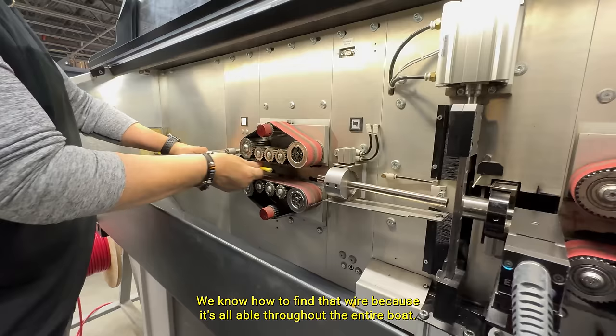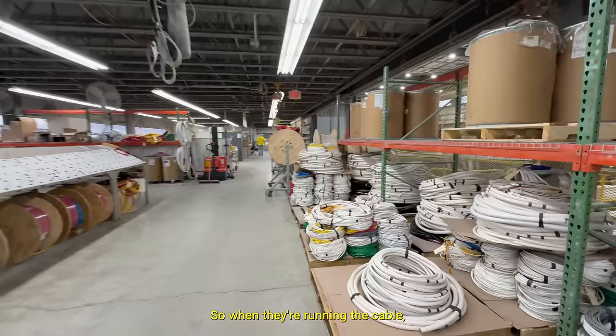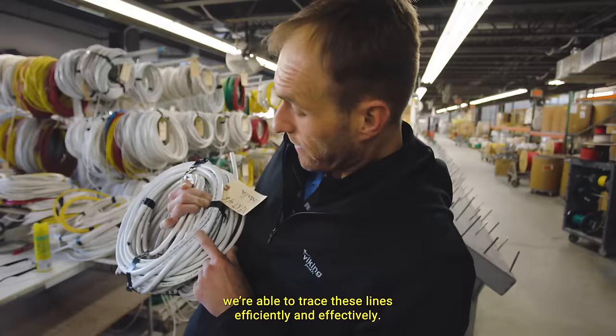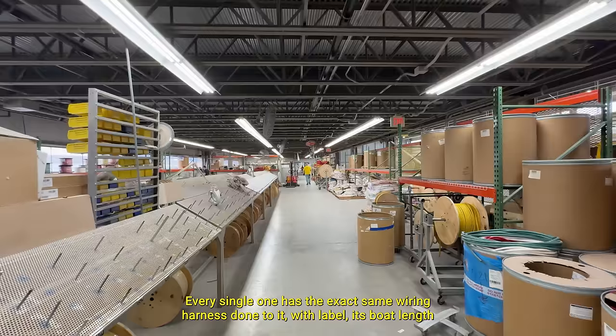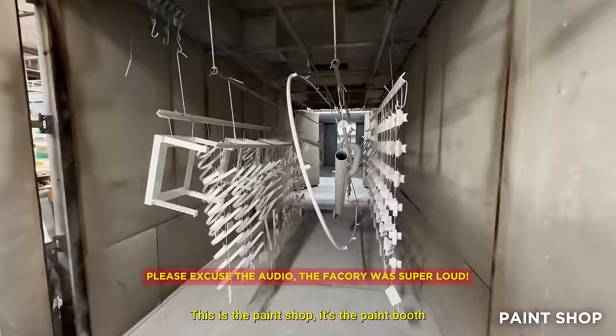This is our machine that actually cuts the cables to length and then prints the information on it — for example, '46 Valhalla head interior outlets.' So when they're running the cable, if there's ever an issue for service or anything on the back end of the build, they're able to trace these lines sufficiently and effectively. Every single one has the exact same wiring harness done to it, labeled with its boat length and what the actual cable is terminating to.